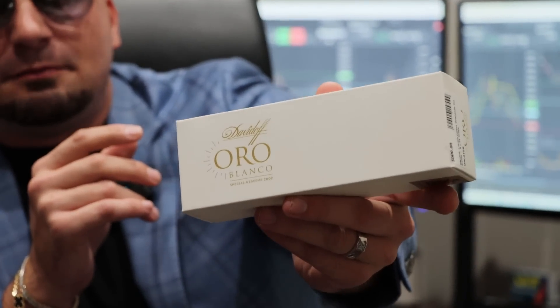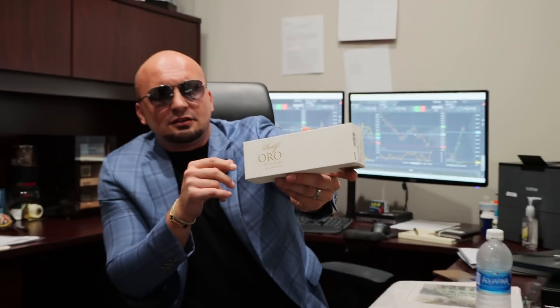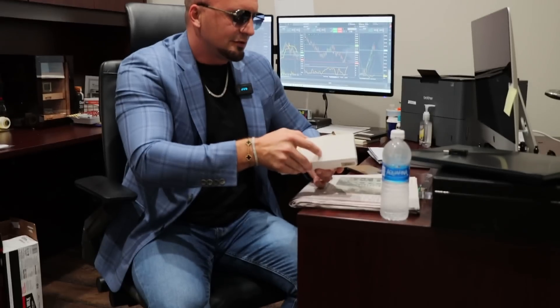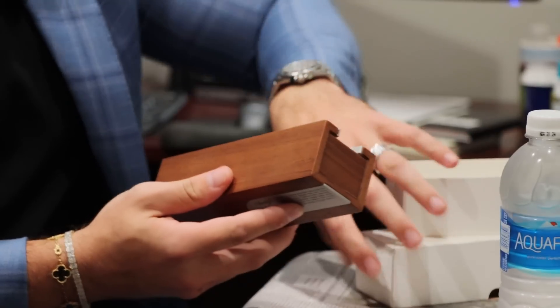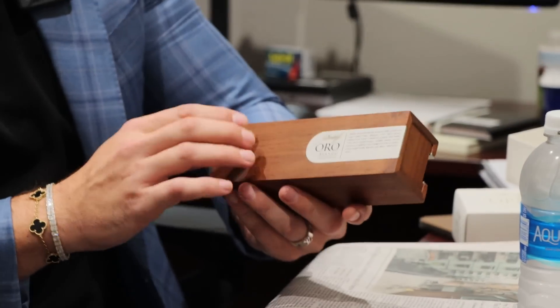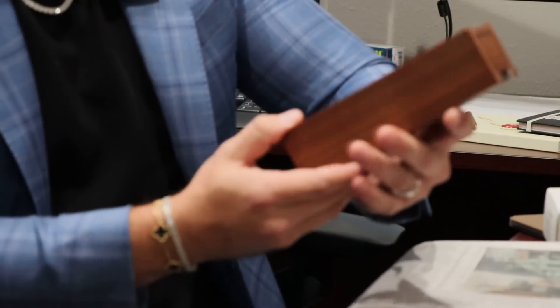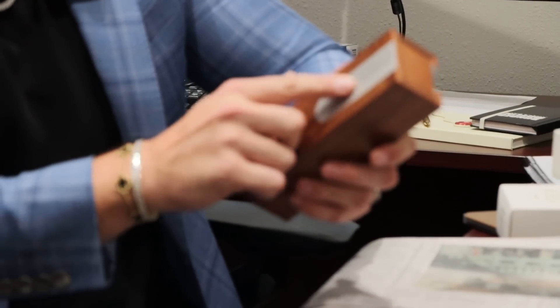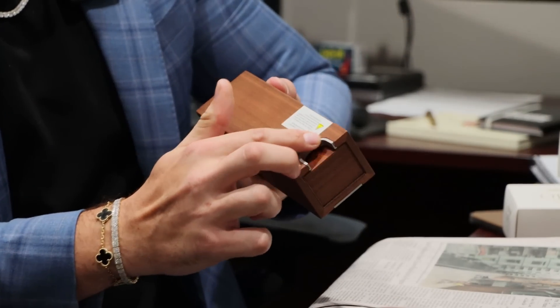It's a beautiful, beautiful cigar. I'm going to go into more depth with it — you can kind of see it's a beautiful box. I'm going to go ahead and open this up. It does come in a nice thin cedar wood box and it does have nice finishes, as you can see here, and there's also a nice finish on the tab.